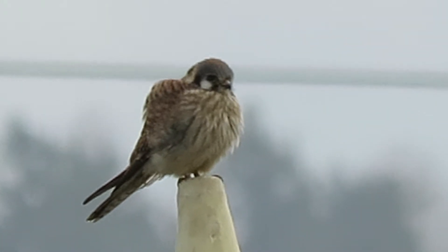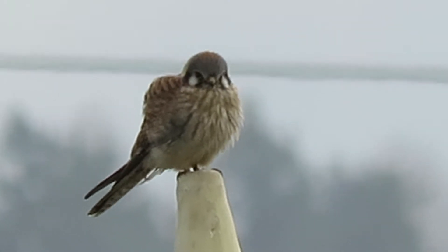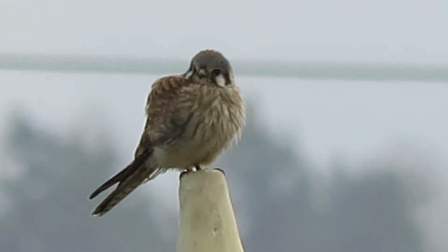Here's our female kestrel. We're down by the Boeing Aerospace Pond, Kent, Washington. And this is our female — been hunting here for years.